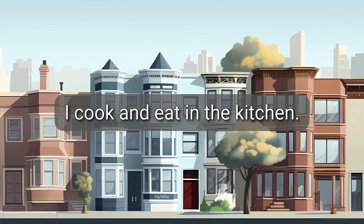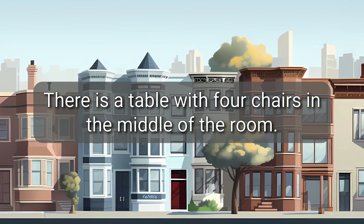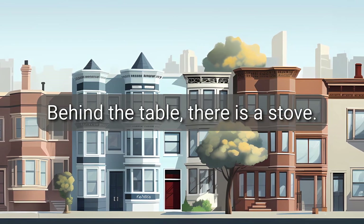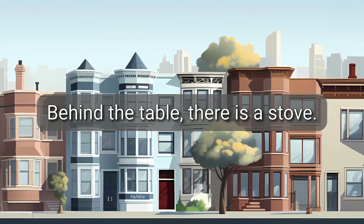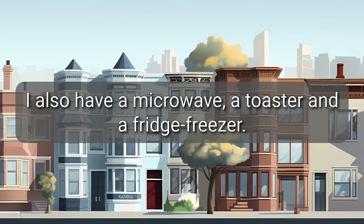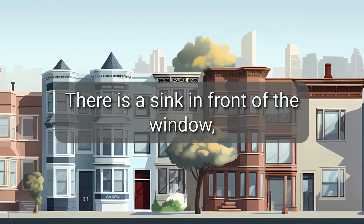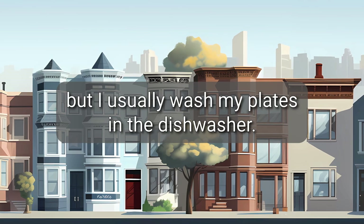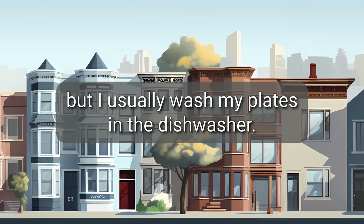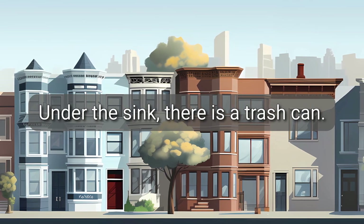I cook and eat in the kitchen. There is a table with four chairs in the middle of the room. Behind the table, there is a stove. I also have a microwave, a toaster, and a fridge-freezer. There is a sink in front of the window, but I usually wash my plates in the dishwasher. Under the sink, there is a trash can.